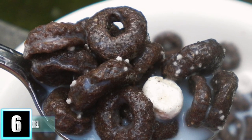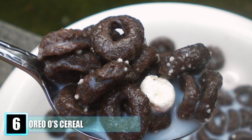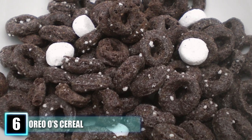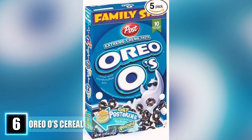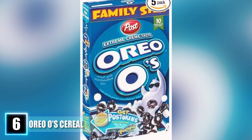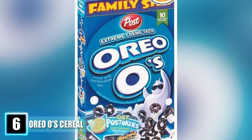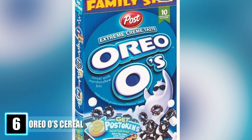Number 6: Oreo O's Cereal. Introduced in the late 90s by Post Cereals, this crunchy cereal was a favorite among kids — it was like eating Oreo cookies for breakfast. In 2002, the cereal was reintroduced with real cream filling, and another variation called Extreme Cream Tastos had Oreo-filled flavored marshmallows.